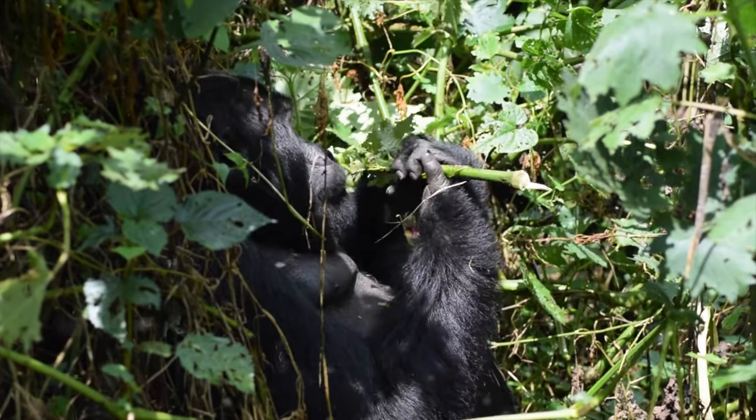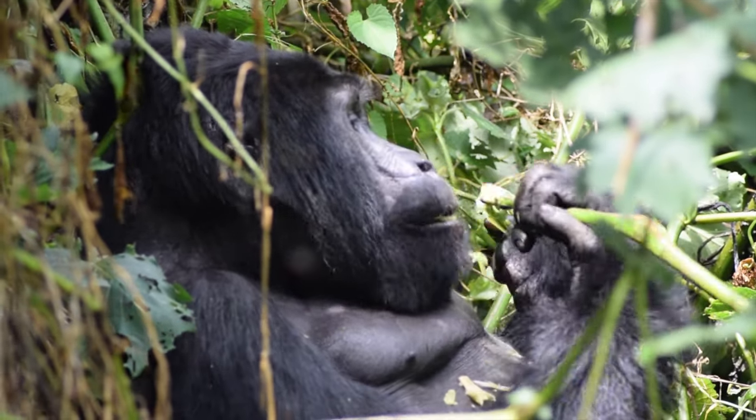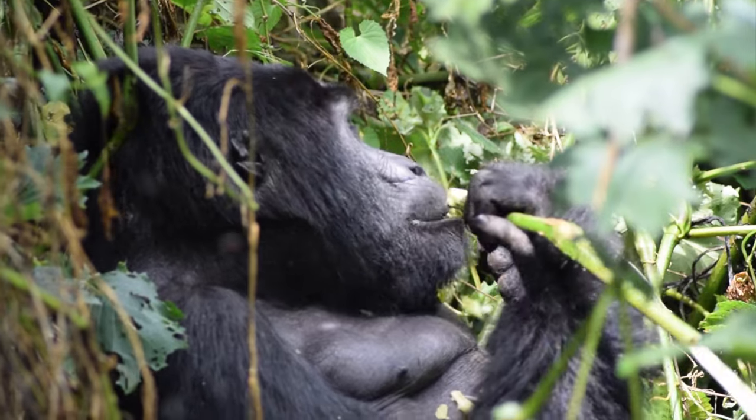Wayambi is the name of the silverback, and that means 'helpful.' There can be more than one male in a family — they either choose to stay as second or third, or they can leave and try to start their own family. They go around and try to take female gorillas from other groups to join them. The one we found is the one that broke off.